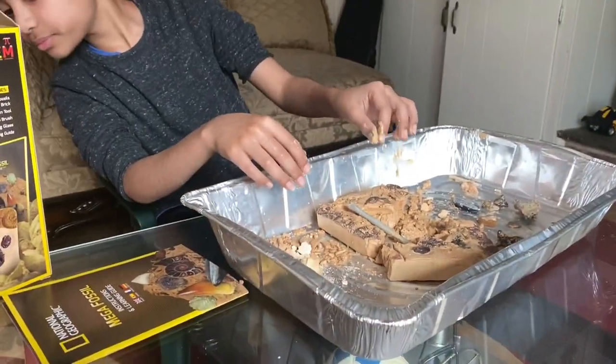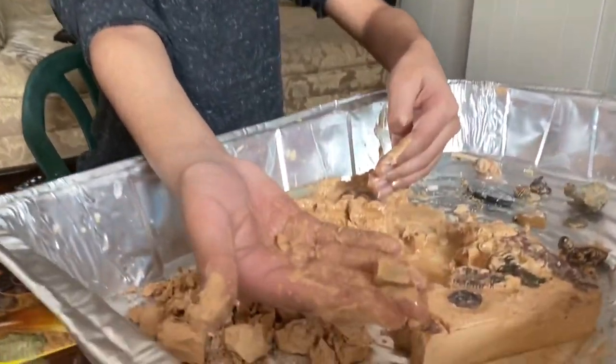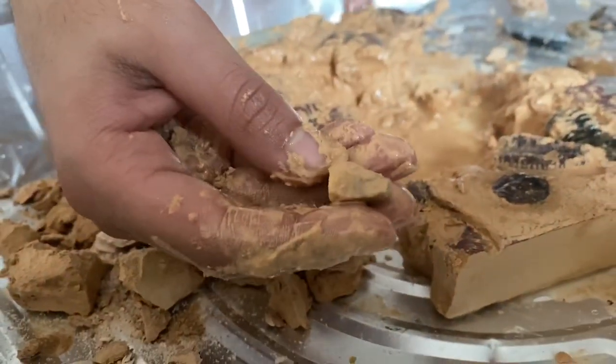Okay, keep digging. I want another piece. What is it — that's a tooth or something?